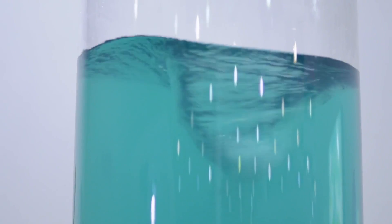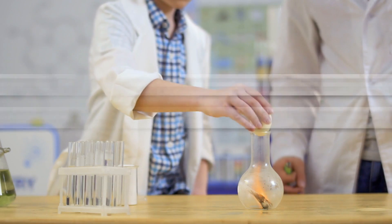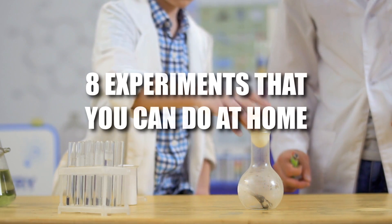Hey guys, it's Chris! From portable tornadoes to making your own lava lamps, and more! Here are 8 scientific experiments you can do at home. This will be fun.